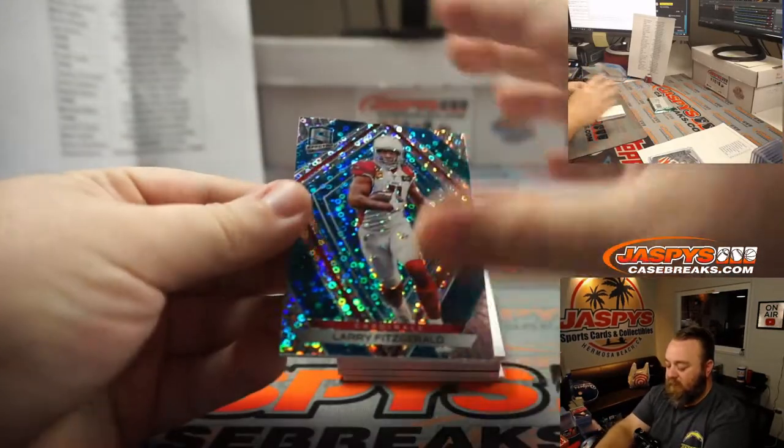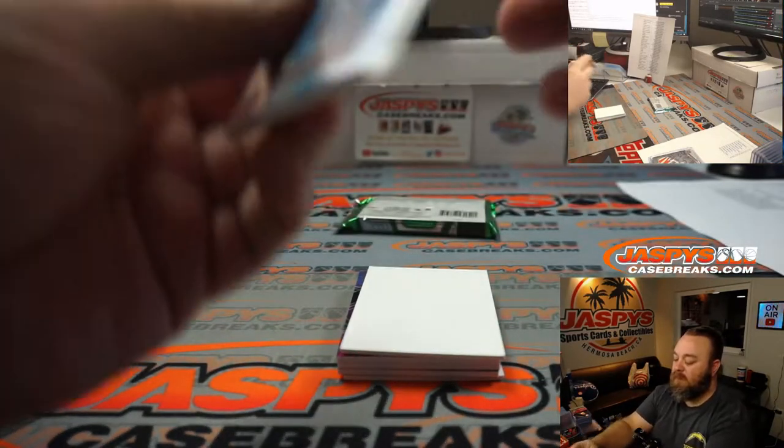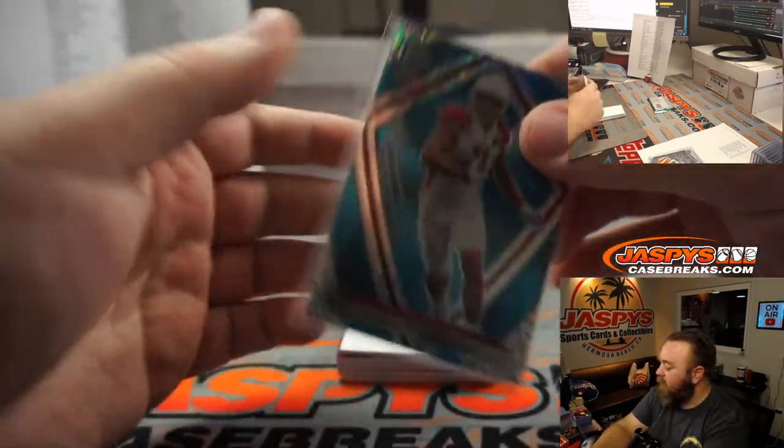Larry Fitzgerald on top. Arizona, Alex Valasakos. 24 out of 60.